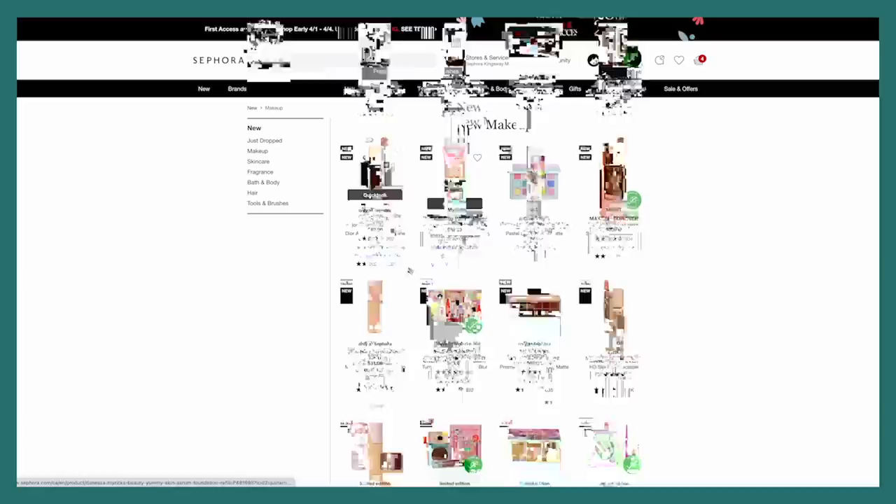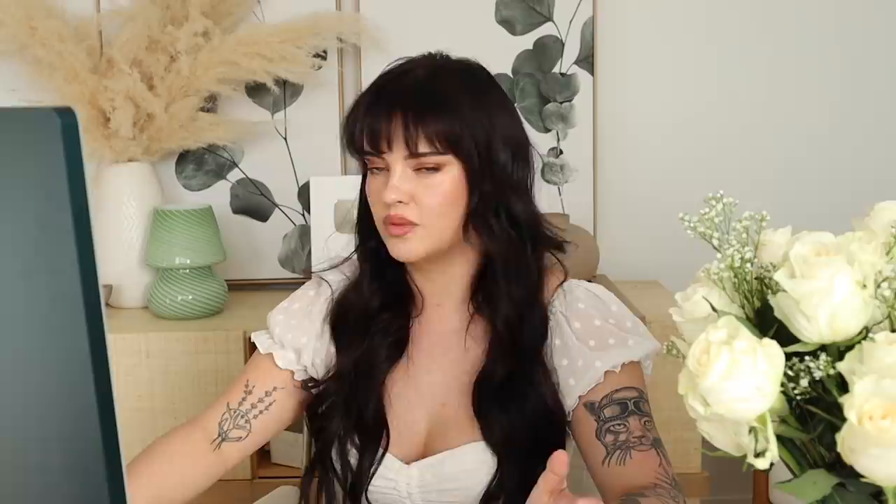Is this available in Canada? Because yesterday I was looking at this. Oh, it looks like it is now. When I was looking at this product yesterday it wasn't available — I think because it has SPF in it or something — but it looks like they passed the Canadian restrictions about sunscreen, so that's good. I'm going to put a couple of these in my cart. I'm very excited to try out the Rare Beauty Positive Light Tinted Moisturizer.